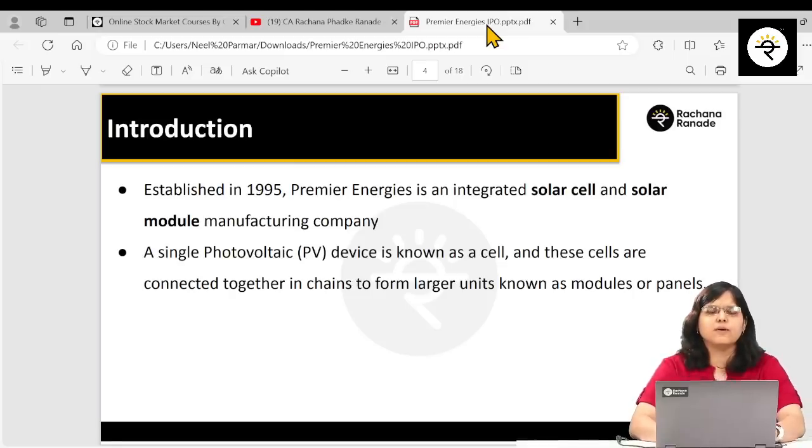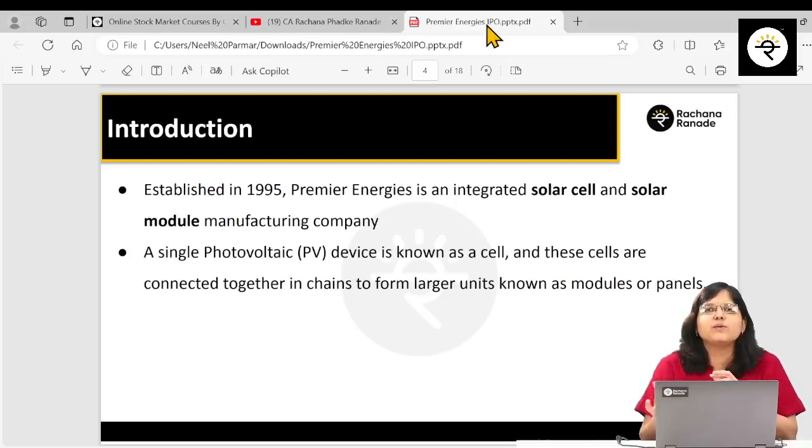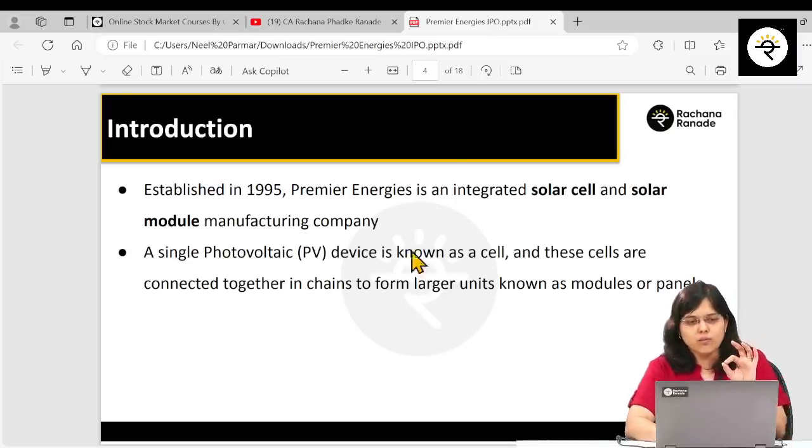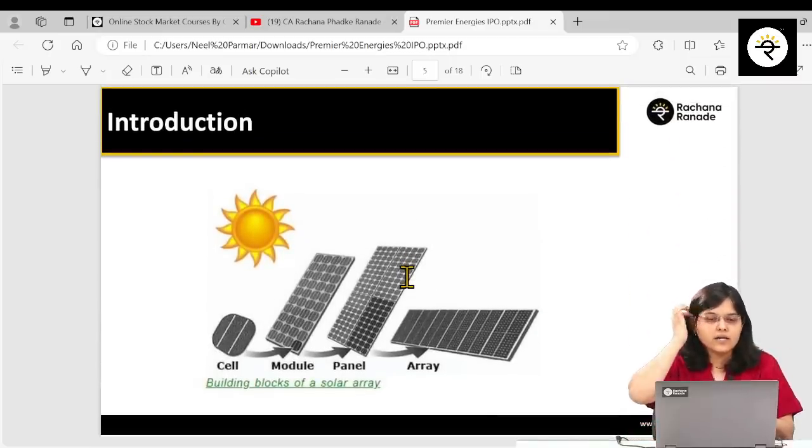Let's start with some very basic points about this company. It was established back in 1995 and is mainly into manufacturing of solar cells and solar modules. We need to understand the difference between a solar cell and a solar module, so I'm going to show you an image for clarity.